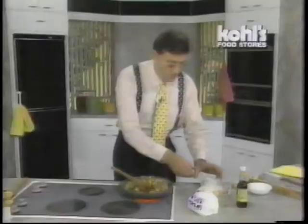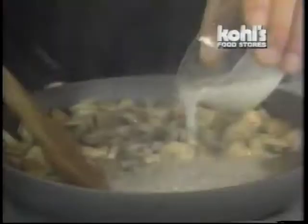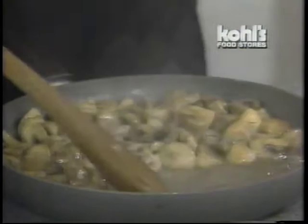What I do is take a little arrowroot, which I buy in a bulk packet like that one there, and put just a touch in the bottom of the pan. And instantly that goes thick and glazes those mushrooms wonderfully.